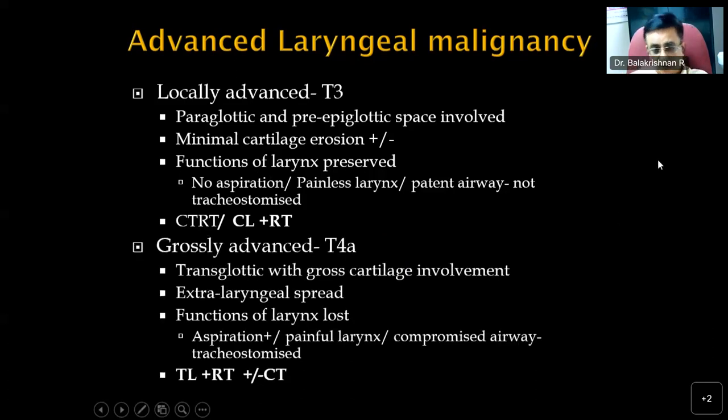For grossly advanced T4A lesions — gross cartilage involvement, extralaryngeal spread — or T3 lesions with lost laryngeal functions, aspiration, painful larynx, or patient already tracheostomized, these patients are suitable for total laryngectomy followed by radiotherapy. Adjuvant chemotherapy may or may not be added depending on the histopathology — whether margins are clear and whether there is extranodal involvement. Treatment is well-defined: locally advanced T3 goes for chemoradiation or conservation laryngectomy; gross T4A involvement goes for total laryngectomy followed by radiotherapy, with or without chemotherapy.